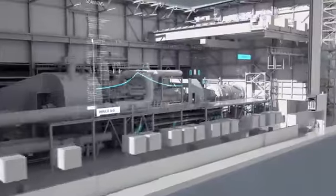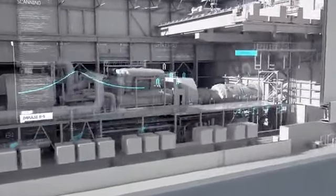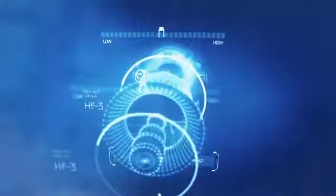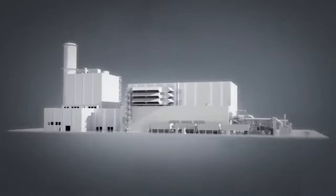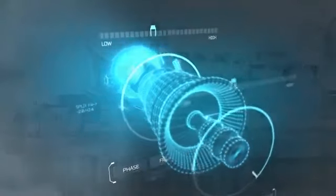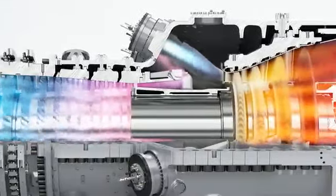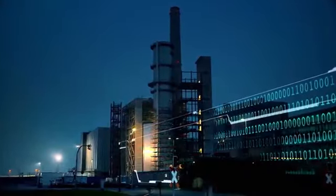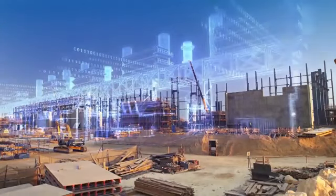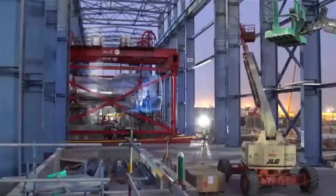The SGT6-8000H gas turbine exceeds expectations of plant operators in Asia and the Americas, with low lifecycle costs and high operational flexibility. Short start-up times, excellent efficiency, and simple plant configuration make it the gas turbine of choice for integration into state-of-the-art combined cycle plants.